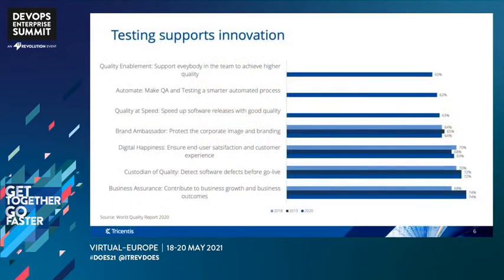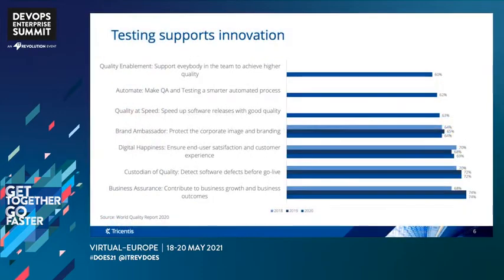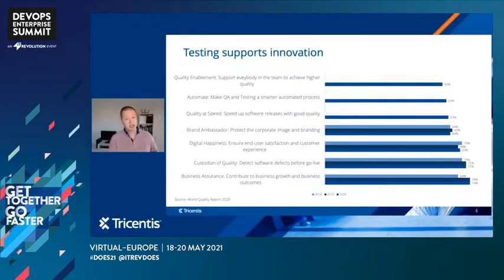It's not just me saying this. I've drawn from the most recent World Quality Report, where looking at some of the words used to describe the role of testing, I think reinforces this idea of how it supports innovation. Things like 'contribute to business growth and business outcomes,' or 'ensuring end user satisfaction and customer experience.' And then as we move to the top three, looking at things where people have reflected on those existential events of last year — things like quality at speed, speeding up the software delivery process with good quality — tying that back to those key challenges that CIOs and their teams are now faced with. I especially like the first of these, where it's about supporting everybody in the team to achieve higher quality.